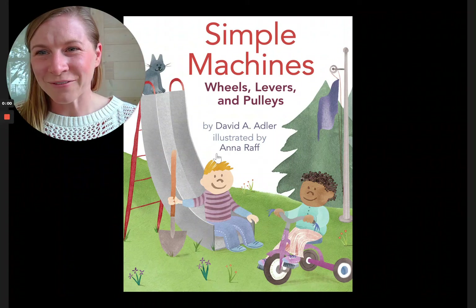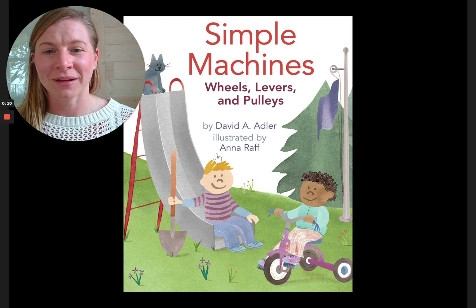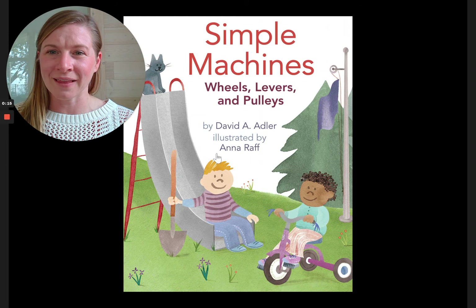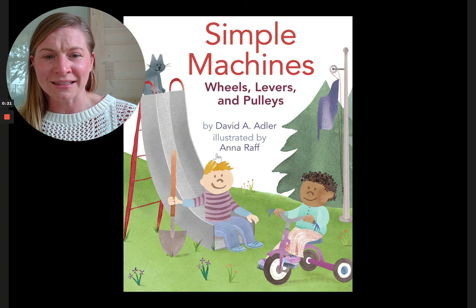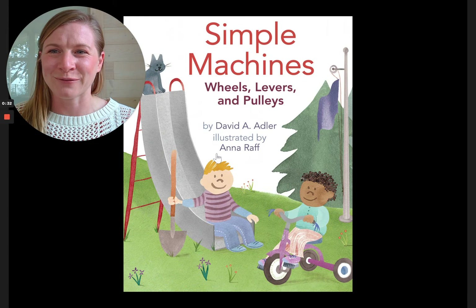Hi friends, it's Dana here. Today I'm reading you a story about simple machines. Simple machines were really hard for me to understand at first because they were simple things like a shovel or a slide or a wheel. And to me, I was like, that's not a machine, that's just a thing. But when I learned exactly how these machines help us do work, I realized these truly are the simplest forms of machines. So here we go, let's read all about it.